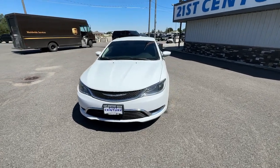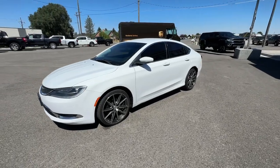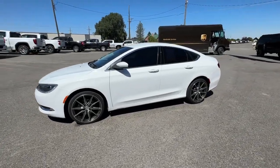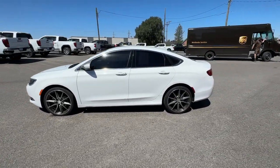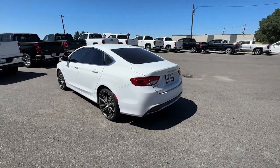Picture yourself in the 2016 Chrysler 200. With less than 150,000 miles on the odometer, this vehicle stands out from the rest. Here's a good-looking 200 that's ready to be your new daily driver.